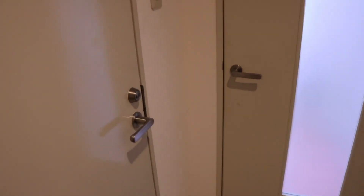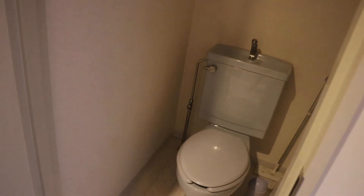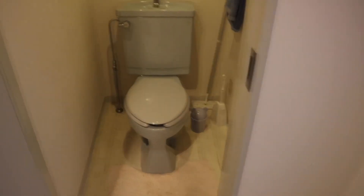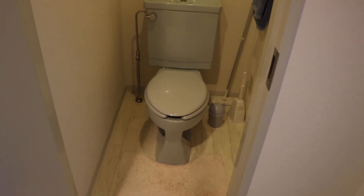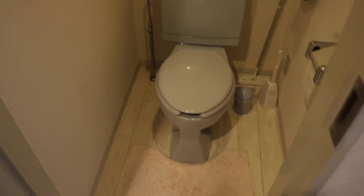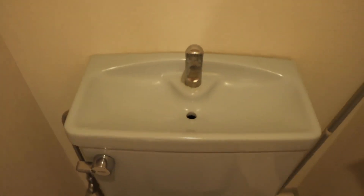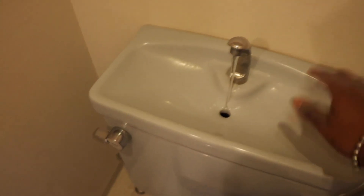Next is the toilet room. I don't have one of those fancy Japanese toilets like I had in my last apartment, so yeah, I'm a little sad, but this is my toilet room. It does have a sink here — once I flush my toilet, the water comes out and you can wash your hands here.